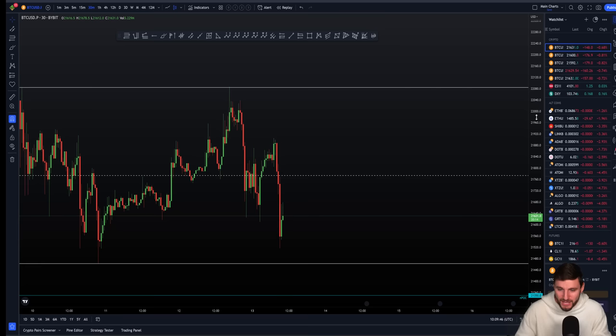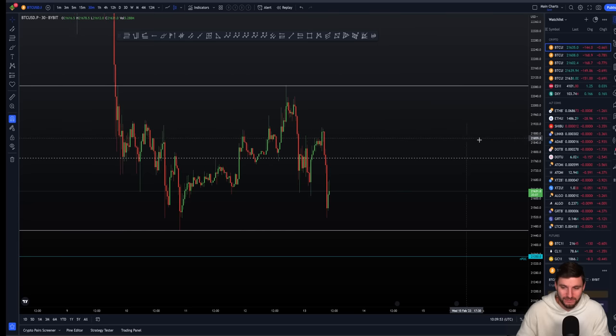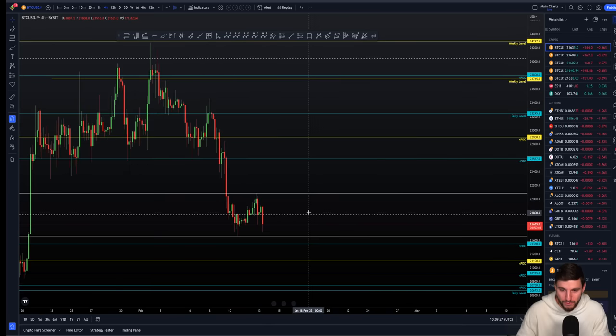For me on the charts, it's short and chill, as it was through much of 2022. I'm in short positions and I'm looking for lower prices to come.